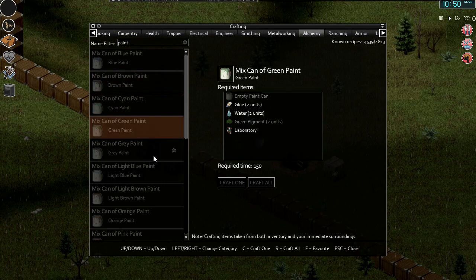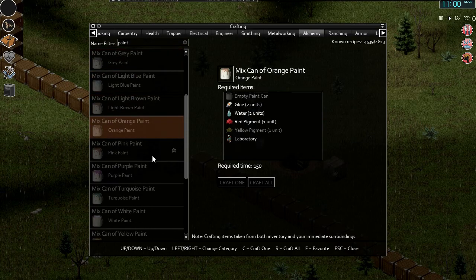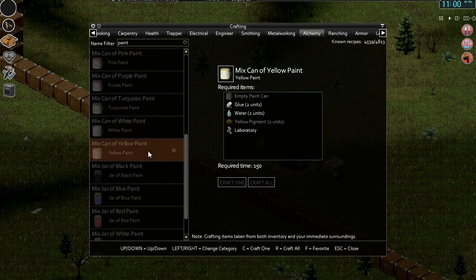Can of blue paint, can of brown paint, can of cyan paint, can of green paint, can of light blue, light brown, orange, pink, purple, turquoise, white, yellow.